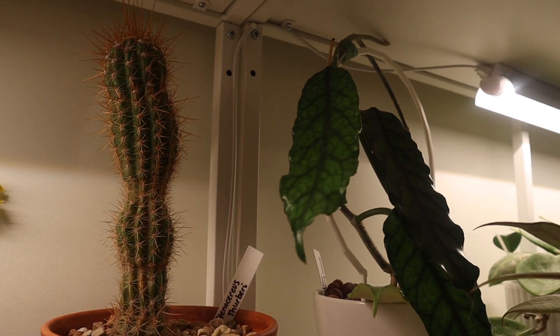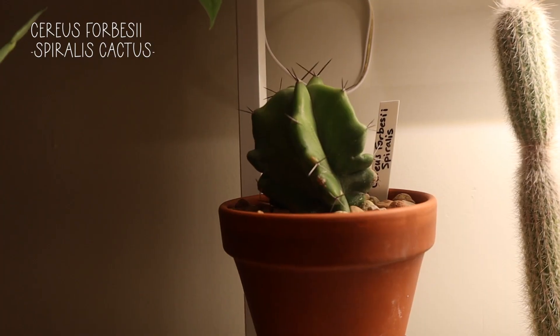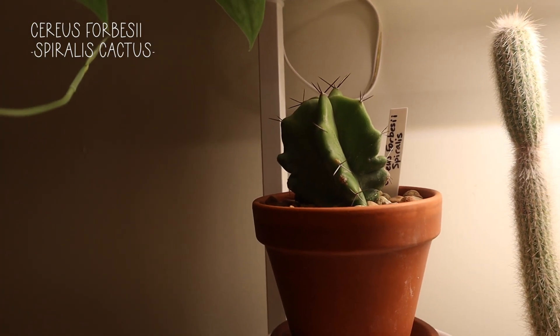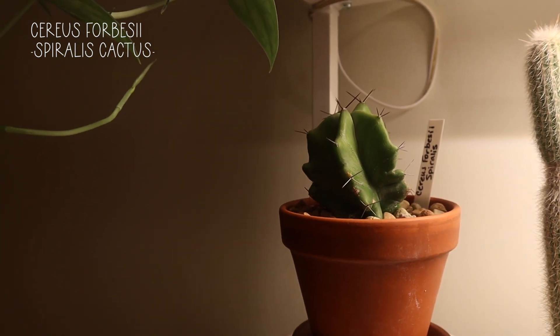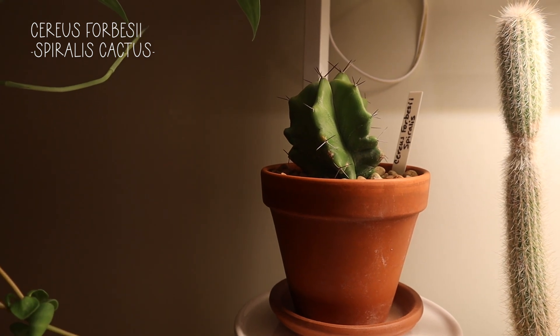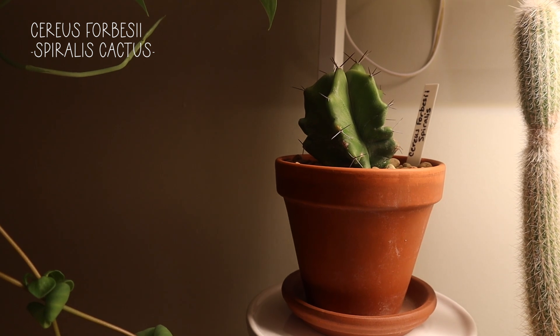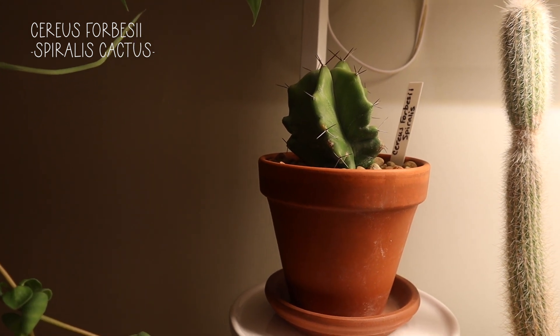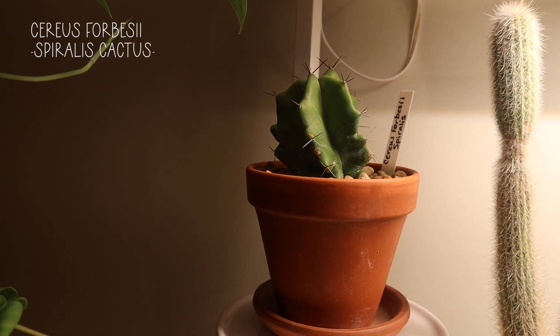Look at my Velosa stealing the show — get out of my shot, you're coming next week, sir. Here we have a Cereus forbessii spiralis. This is a spiralis cactus and you can kind of see it starting to turn. It's such a juvenile plant, so I'm really hoping that in the summertime it will start to get a little bit bigger. I did have it outside last summer, but I got it in the middle of last summer, so hopefully it doubles in size.